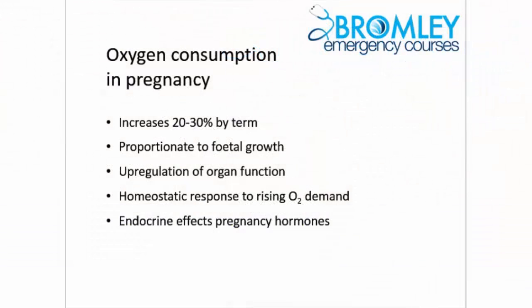The circulatory changes in pregnancy are all about oxygen consumption. Oxygen consumption of the pregnant woman rises 20-30% from conception to term and is predictably proportionate to fetal growth. The physiological response is a sustained upregulation of organ function arising partly from the homeostatic responses to increased oxygen demand, but also from the endocrine effects of the pregnancy hormones themselves.